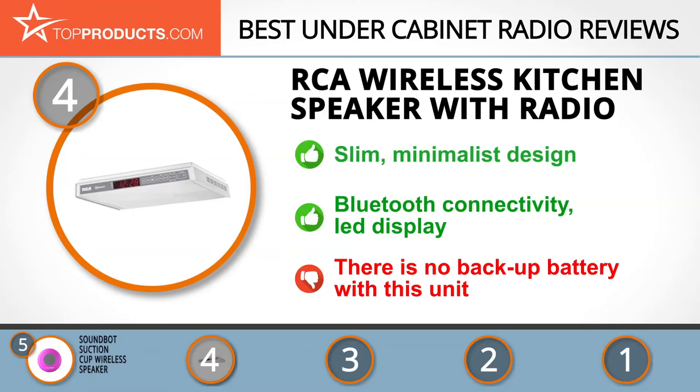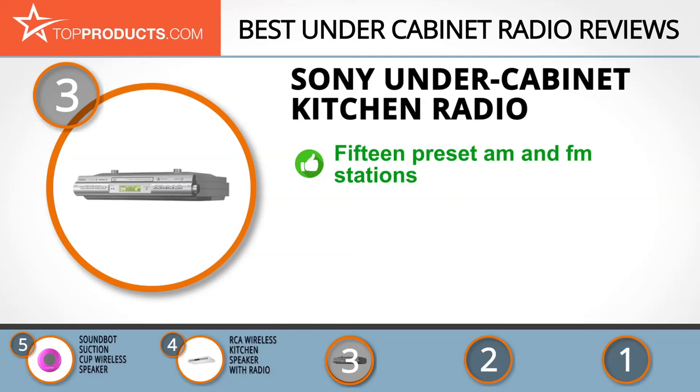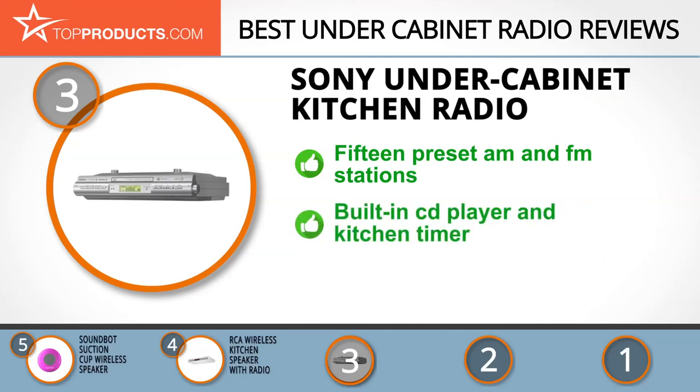The next product on our list was chosen for people looking for an under cabinet radio with lots of bells and whistles. At number three we have the Sony under cabinet kitchen radio. Sony is a leading manufacturer of electronics, and the Sony under cabinet kitchen radio comes with fifteen preset stations — ten FM and five AM.